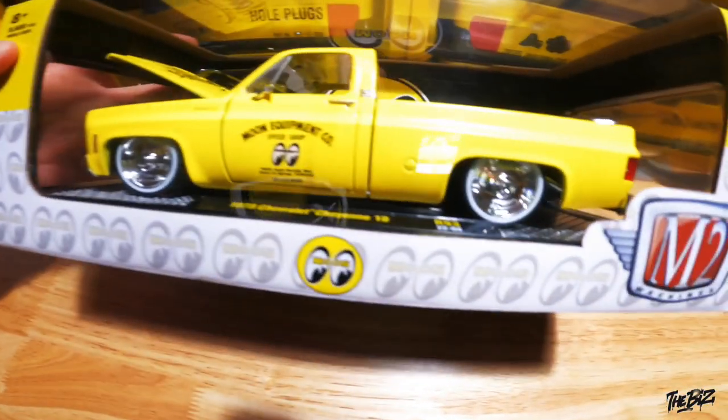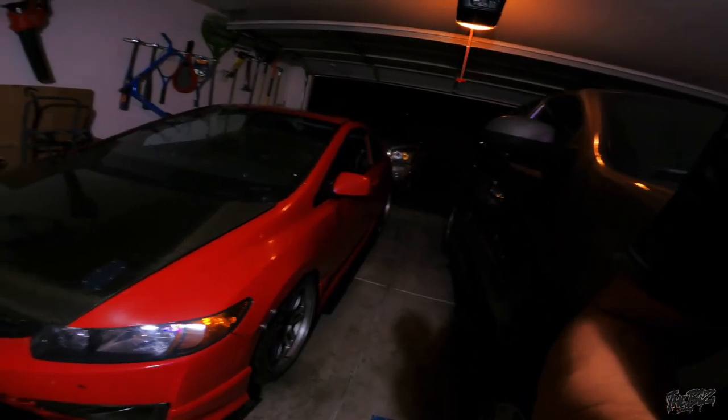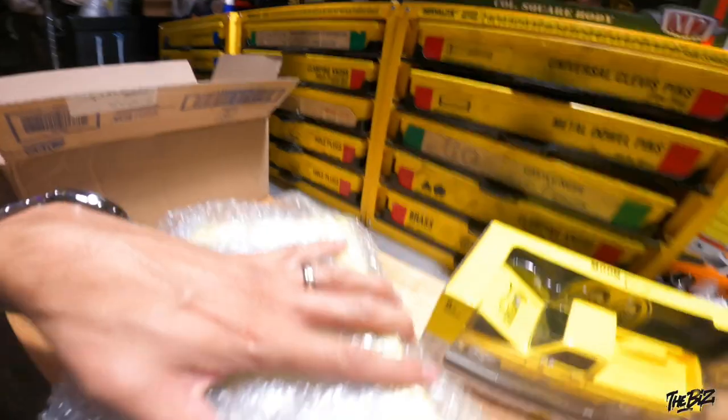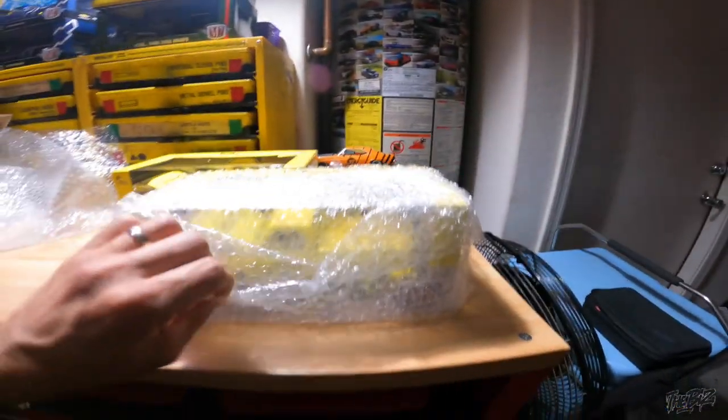Noticing the paint details. This is the '73 Moon Eyes — 500 pieces. Let me check — actually it's 750. Oh wow, 750.